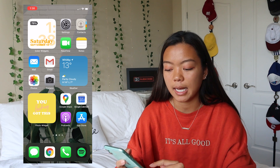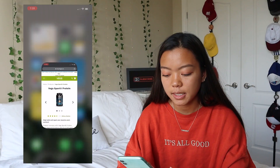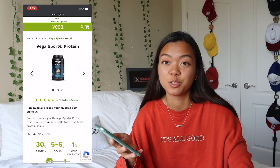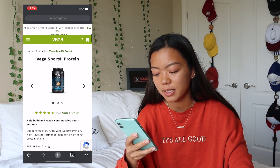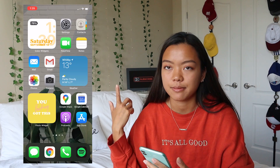In the bottom dock I have Messages — not going to open them — and I use Google Chrome to Google because I don't like Safari. I was looking at some vegan sport protein, that was the last thing I Googled. I have the Phone app and then Spotify on the bottom.